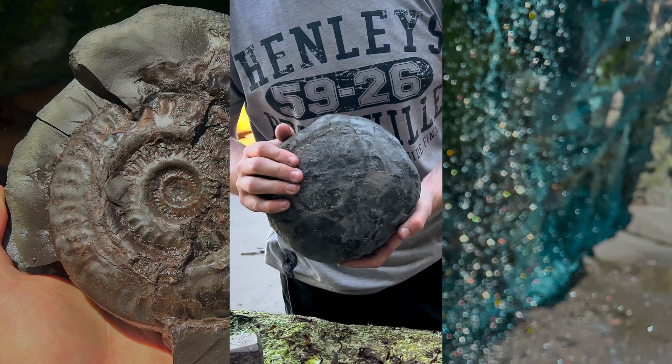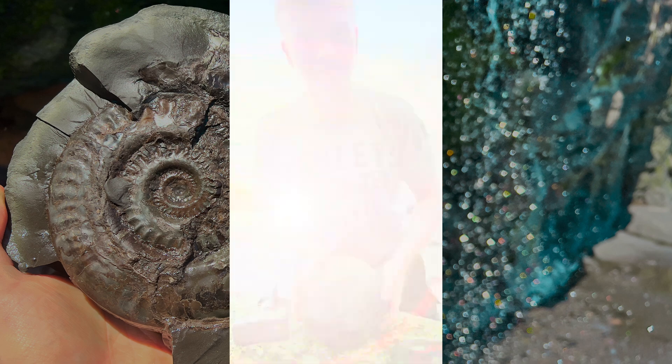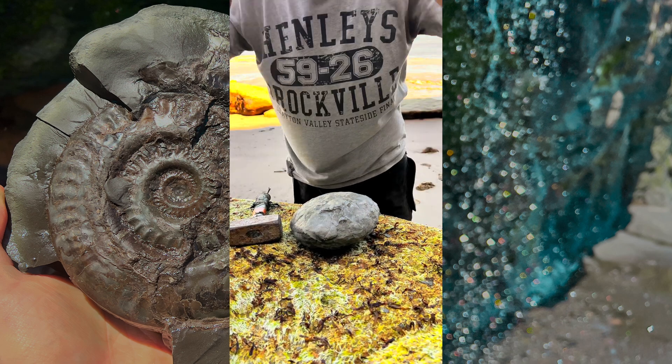We've got here this really large rock, which hopefully contains a big ammonite, so let's crack it open. I've got my safety glasses on, and we can open it up.